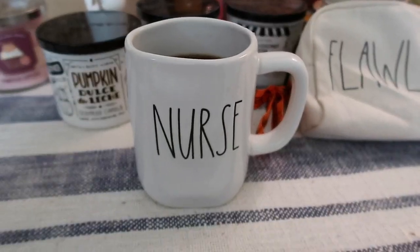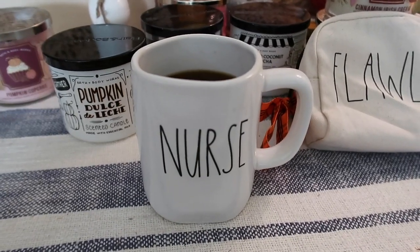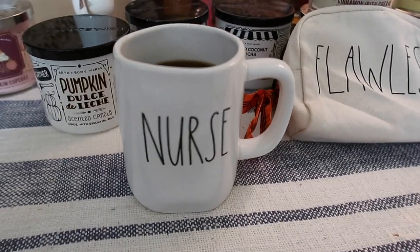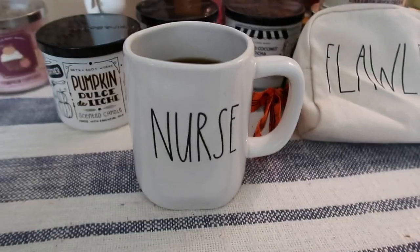I love, love, love this mug and I'm sorry it's taken me so long to film it. Life gets crazy sometimes, says the mug. But I wanted to just kind of introduce this video — it's going to be quite a few different things.